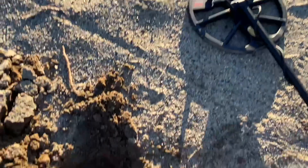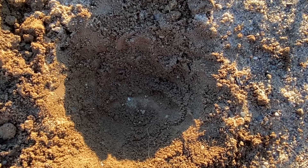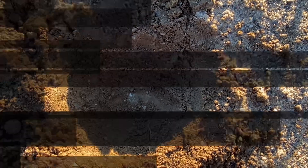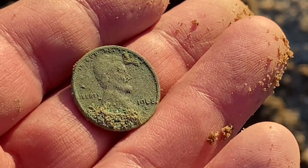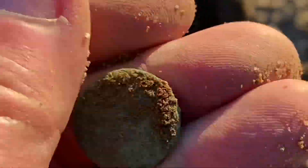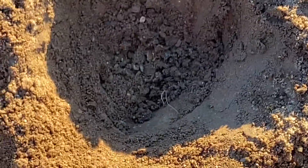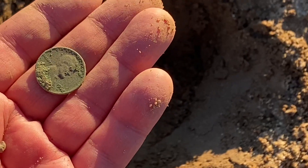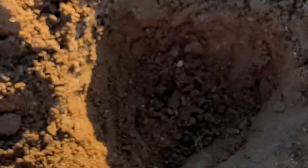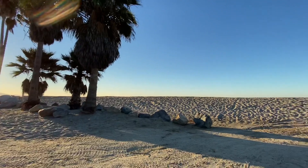I'm digging in the parking lot and there's something green here — kind of big, so it's not easy to get out. And we just got the quad vector: a nickel, a dime, a penny, and a quarter. This was actually a really fun hunt here at the beach — a 1968 Denver — and it was really interesting how it was just sitting straight up like that. Such a great find and a lovely location.